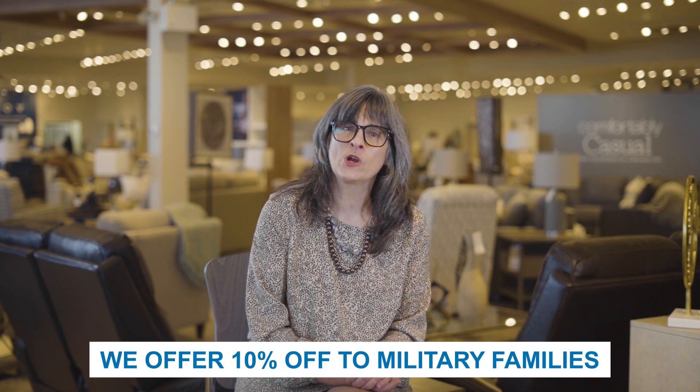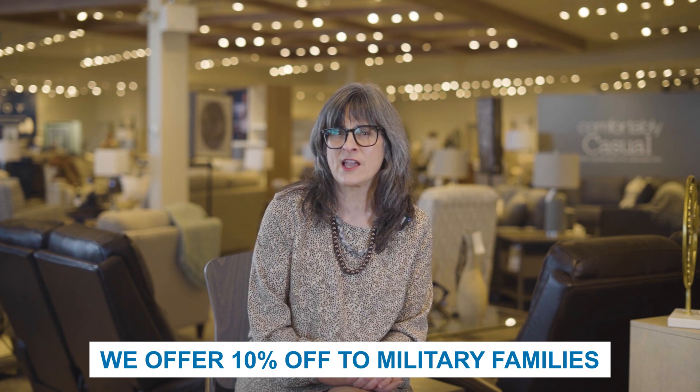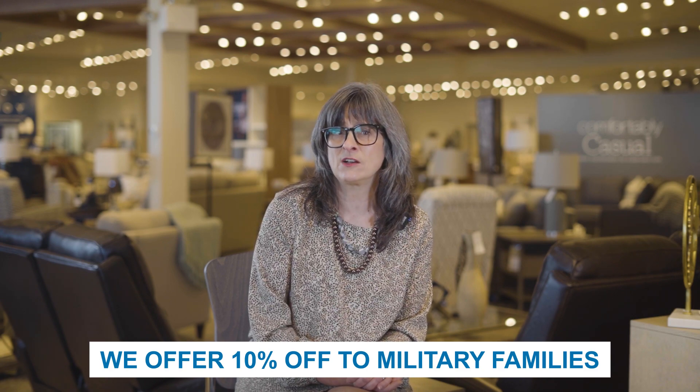Last but not least, it's very important to emphasize that Lazy Boy offers a military discount on our products. At Lazy Boy, we offer military families 10% off regular price products. This discount cannot be applied to any promotional offerings. To receive this discount, simply show a design consultant your military credentials.